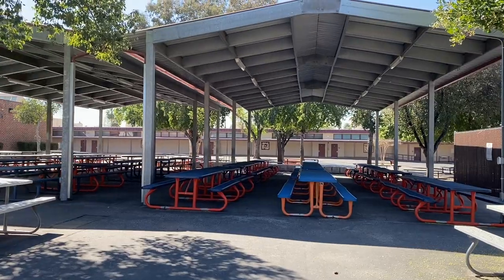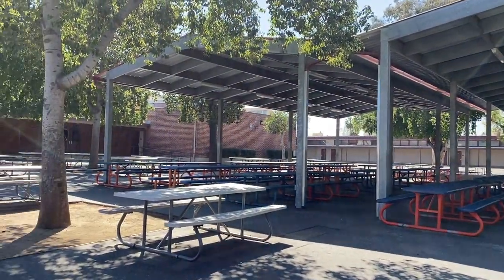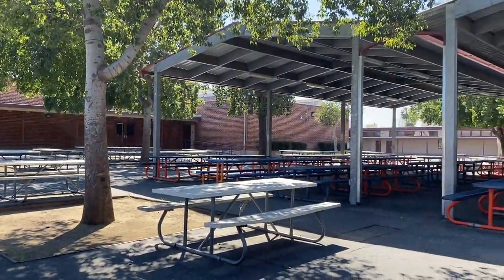Here we have our outside lunch tables. Students do have the option to eat inside, but if you choose to eat outside we do have a covered area with lots of fresh air and good California sunshine.